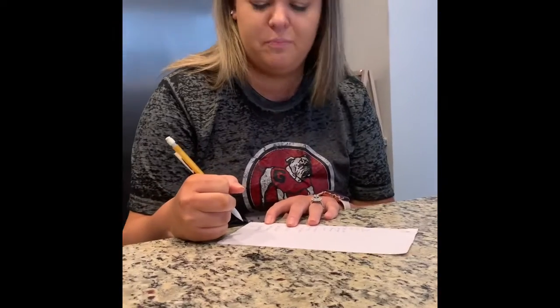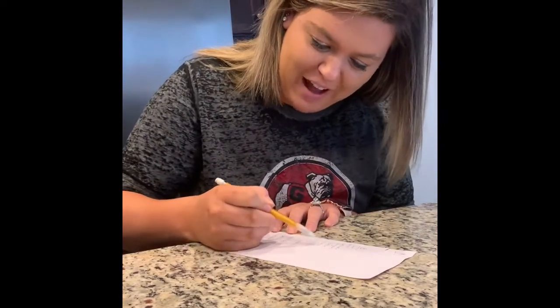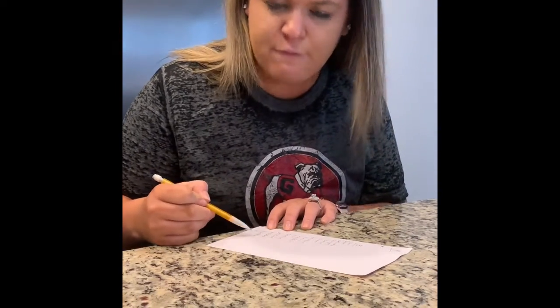How many did you get? 1, 2, 3, 4, 5, 6, 7, 8, 9, 10, 11, 12, 13, 14 — and 30 seconds. Woohoo!